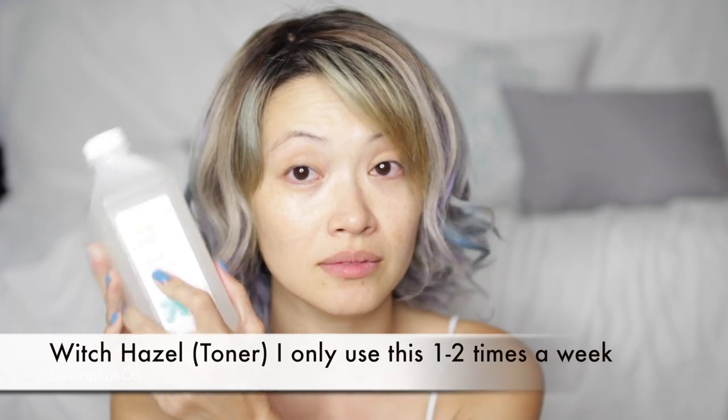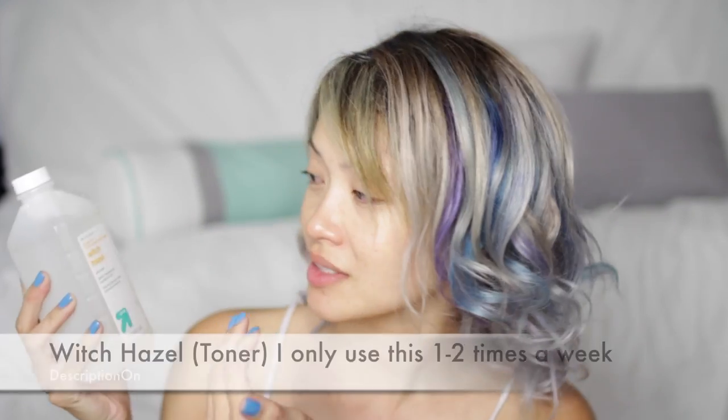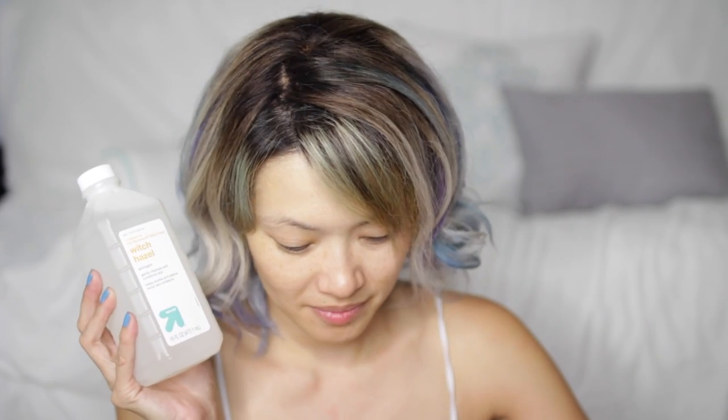My next thing — I just started using this ever since I got my eyebrows threaded, so about six months ago. This is the witch hazel. It says here 'compared to T.M. Dickinson's witch hazel.' You can get this at Target. I use this to tone my face after I get out of the shower.